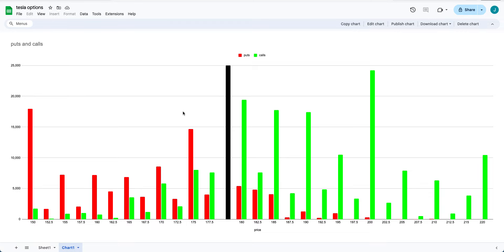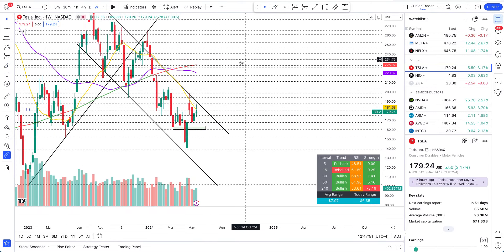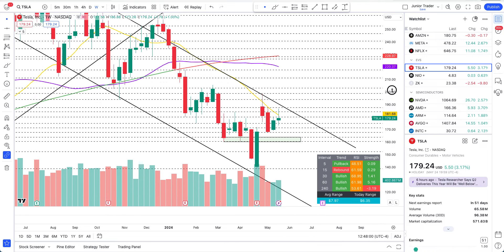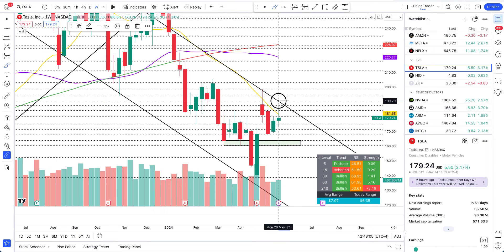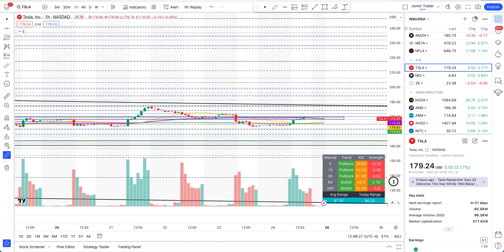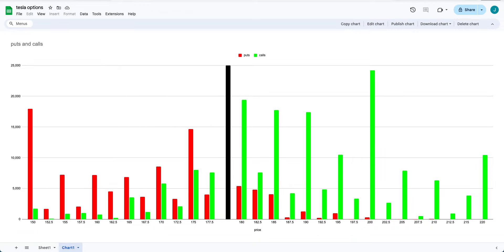Now let's look at calls. In my opinion, any of these calls from $180 to $190 can at least come to fruition. $190 is a bit of a stretch — it's outside the channel — but it's tradable. There's a possibility we can do it, especially since it's a shorter week. I would not go with $190 as my primary bet, though.